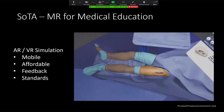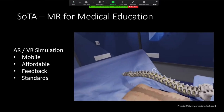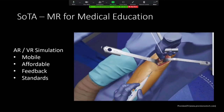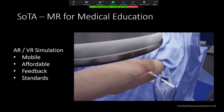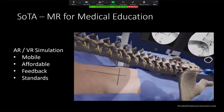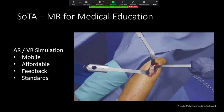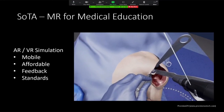The state-of-the-art for mixed reality in medical education probably lies in an application that is mobile, affordable, and provides granular feedback for learners to allow them to improve on an ongoing basis and meet some sense of accreditation standards for learning. An example is Precision OS, invented by a local orthopedic surgeon that's now taking the world by storm.